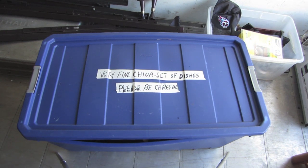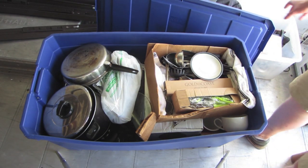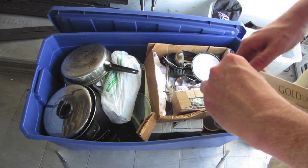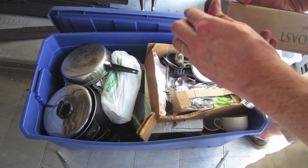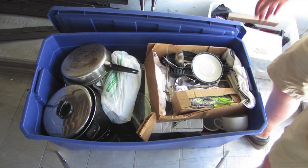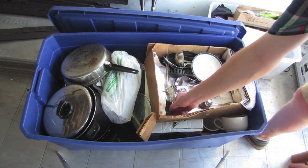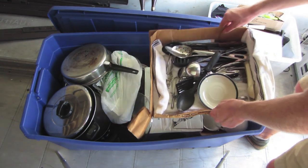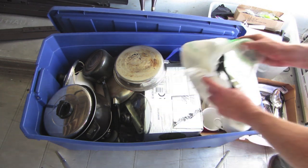This big tote here is marked 'very fine china set of dishes, please be careful.' It's very heavy, we'll see what's inside. Gold Coast, two-piece knife set — I imagine it's in there. It feels like it's in there. Yeah, it's in there. That's nice. Another set of utensils. Stuff like this always sells well out of our store. Let's see what's underneath here. Some more kitchen utensils.